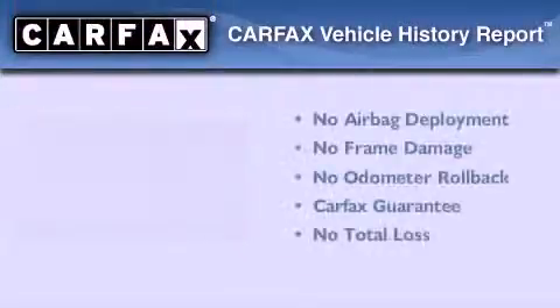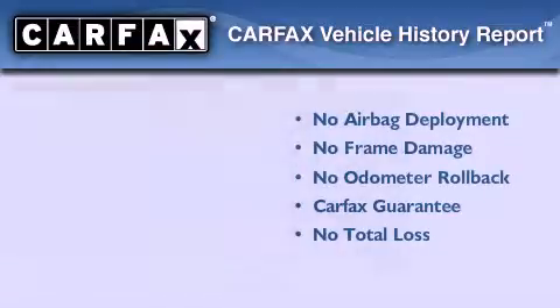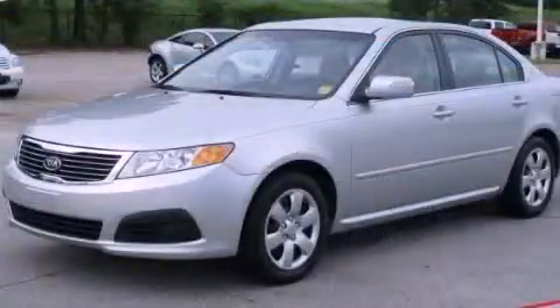Not to mention that this Kia qualifies for the Carpac's buyback guarantee. Please call us today for more information on this great vehicle.